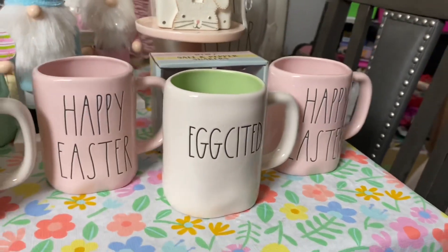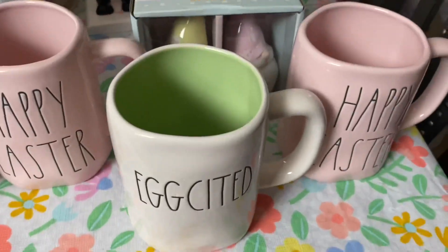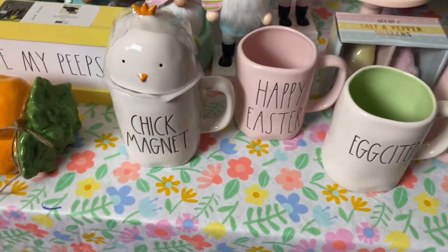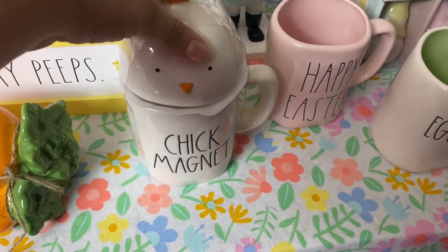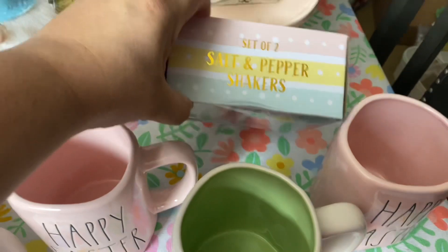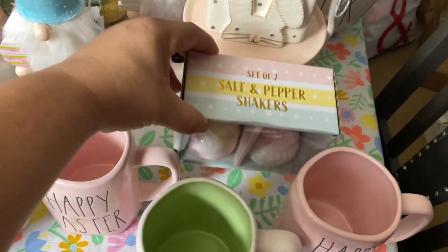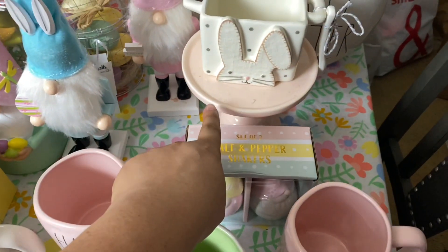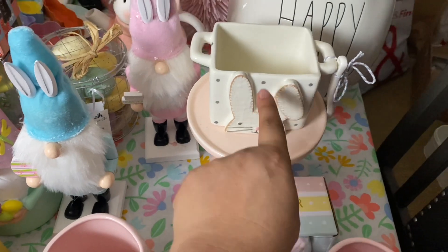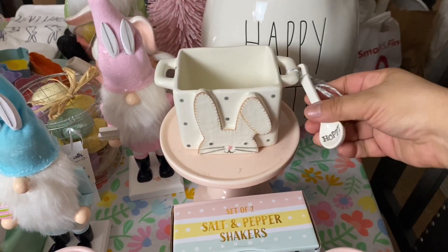I got these Rae Dunn mugs — two of them. One says 'Happy Easter,' one says 'Excited,' one says 'Chick Magnet,' and then this one the top comes off. I also got some salt and pepper shakers but I'm probably not going to use them for that — I'll just use them for decoration purposes. Then I got a little pink stand and a little holder where I'll probably put the straws and all that stuff.